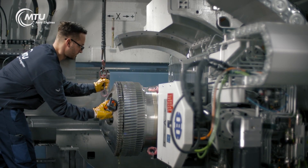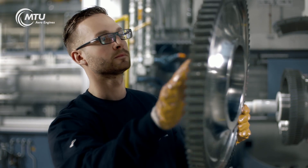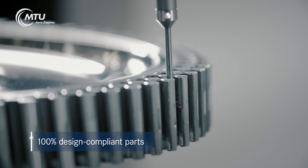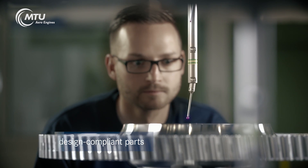Quality assurance at the end of the process ensures that only components which conform 100% to the drawing make it to the subsequent manufacturing steps.